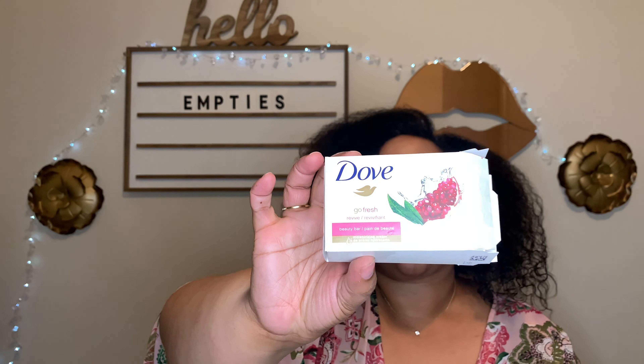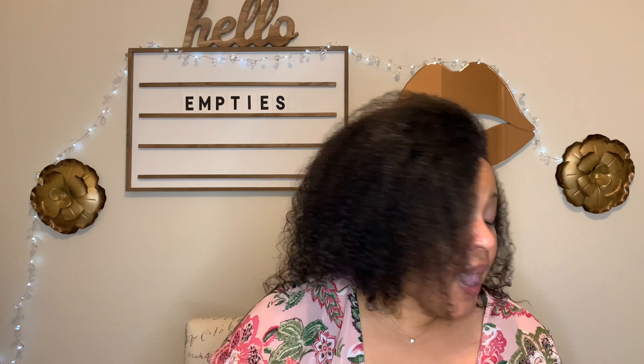I also finished another bar soap — the Dove Go Fresh in the Pomegranate scent. This is a wonderful soap, fruity and fun for summer. I love it, and I have like seven more bars, so no need to repurchase.